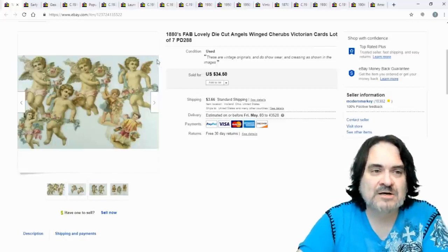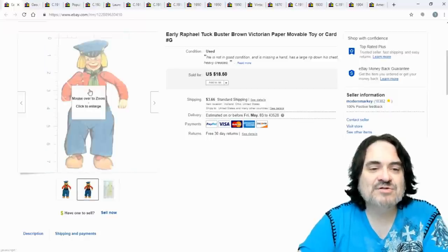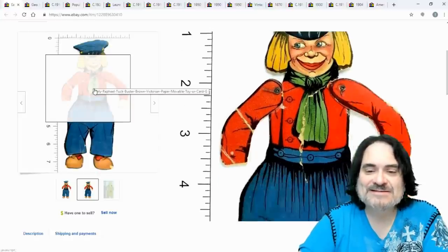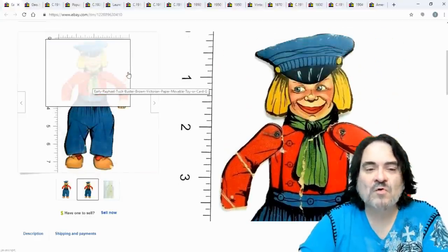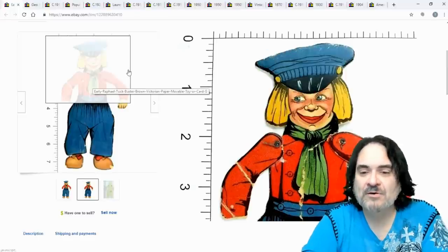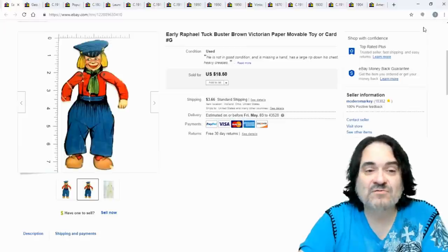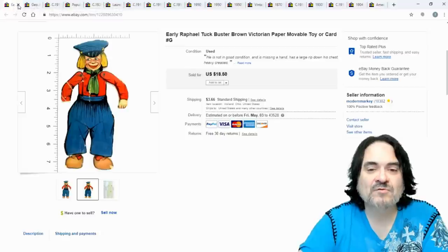The next one is a Raphael Tuck movable figure. It's damaged — a big rip down the middle, literally separated, missing a hand, creases. It's still a rare item; had it not been damaged, with the moving arms, it would have sold for $100 or better. I didn't want to repair it because it would obliterate the Raphael Tuck signature on the back. It sold for $18.50 — the exact price I had on it.